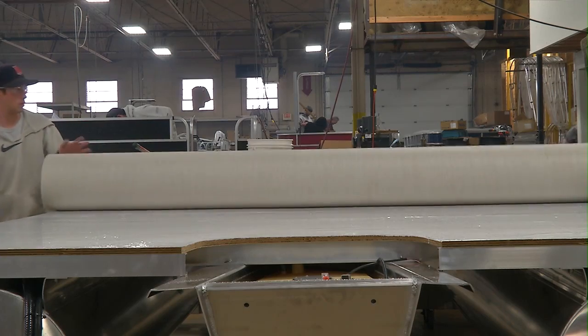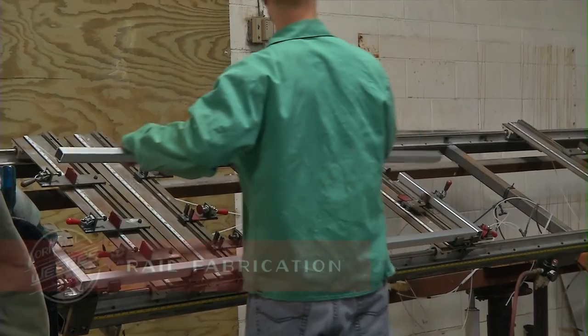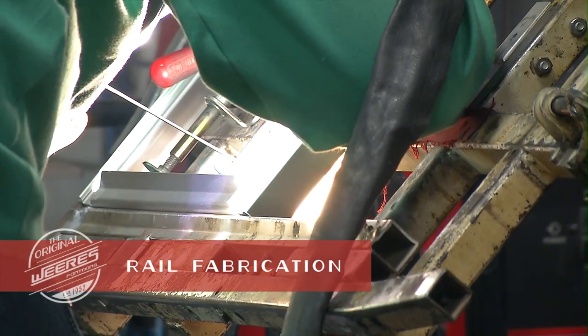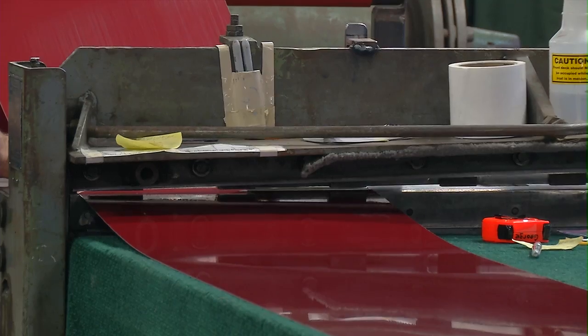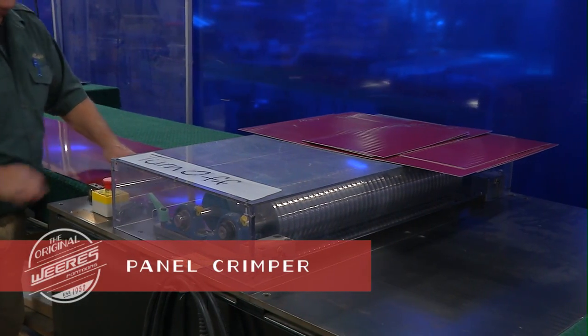We only use the highest quality marine-grade carpets and adhesives, as well as several vinyl floor options. Quality materials are a key component in every boat that we build. We fabricate all rails in-house with StrongPoint .080 gauge aluminum tubing.